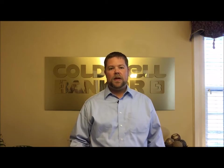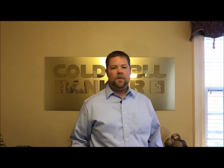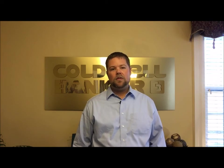If you have any questions about how we value properties or would like information about the value of your home, please contact one of our local market experts. Thanks.